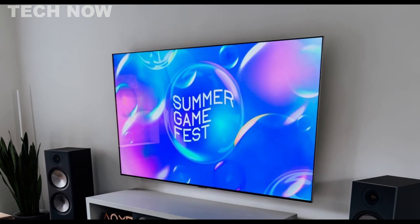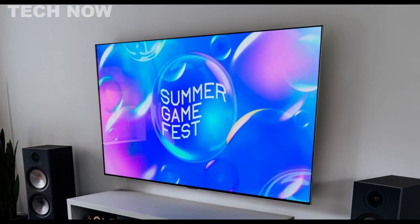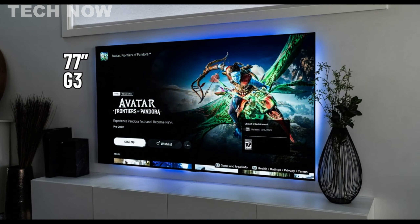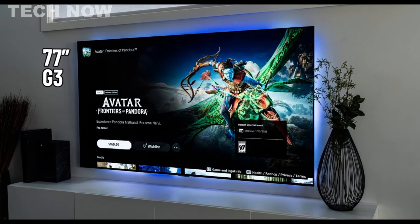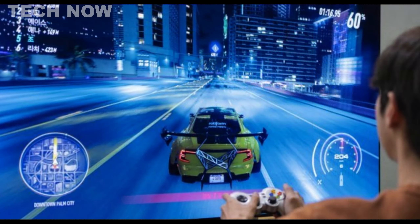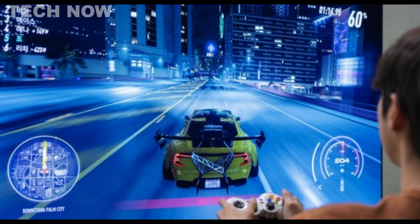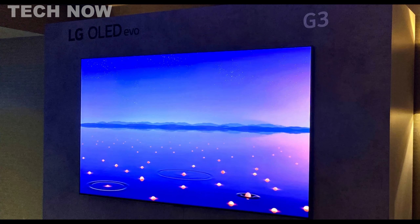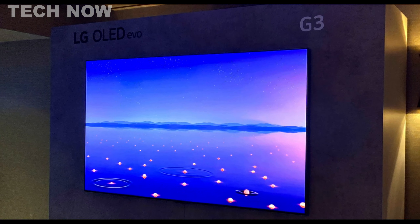The G3's display outshines the G2's with more vibrant colors, warmer skin tones, and enhanced contrast, providing a truly remarkable viewing experience. Additionally, the G3 features Dolby Vision technology and Dolby Atmos for exceptional color contrast, brightness, and immersive sound quality, making it a top-tier performer at an unbeatable price-to-quality ratio.